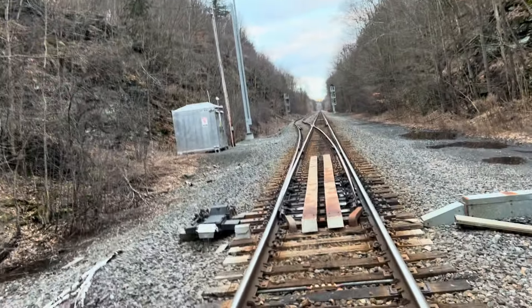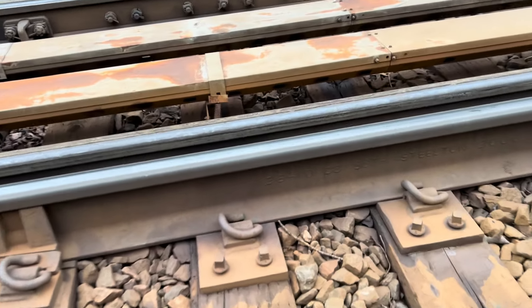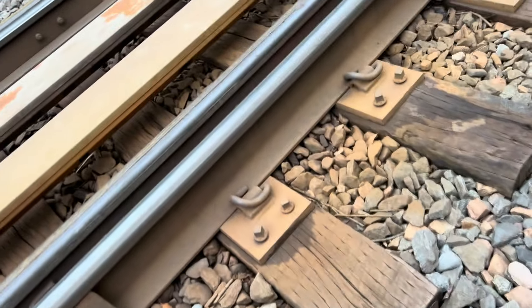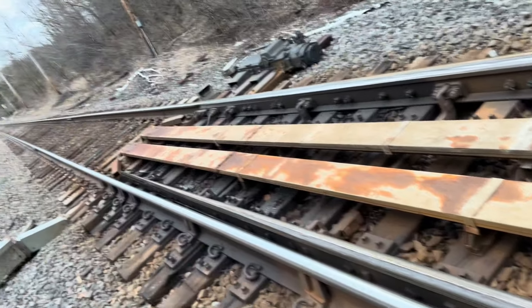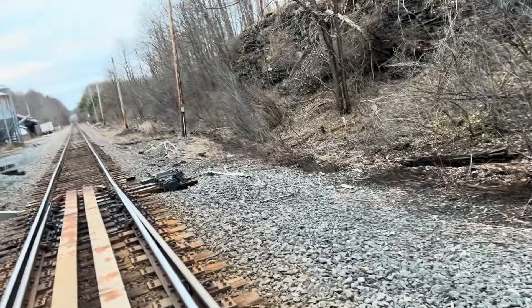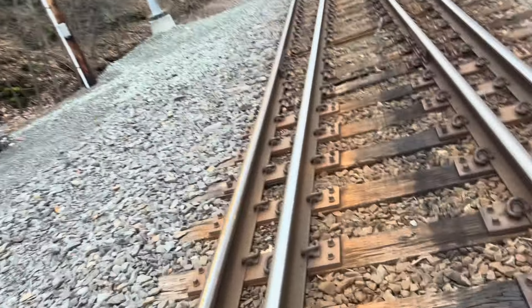We're going to go around the switch here and see if we can get a date on the rails. 136.10cc Beth Steelton, 2000. It seems like the switch here was put in between 1999 and 2000 — still relatively modern, even for being put in about 20 years ago. The switch motor is from 1998, General Railway Supply.